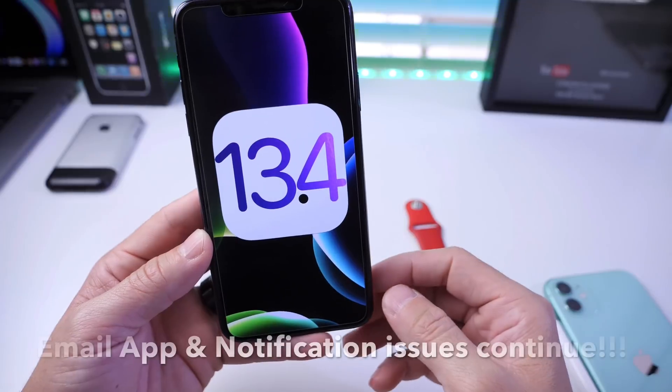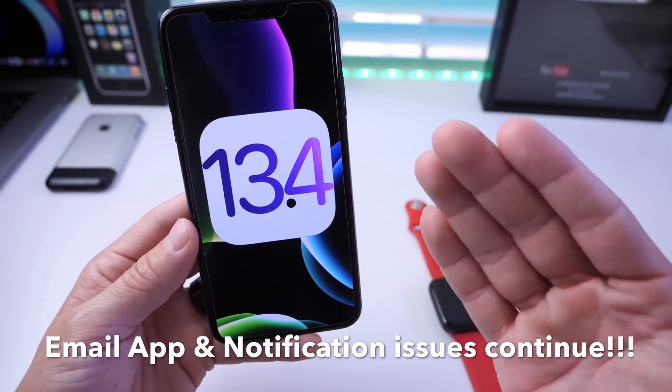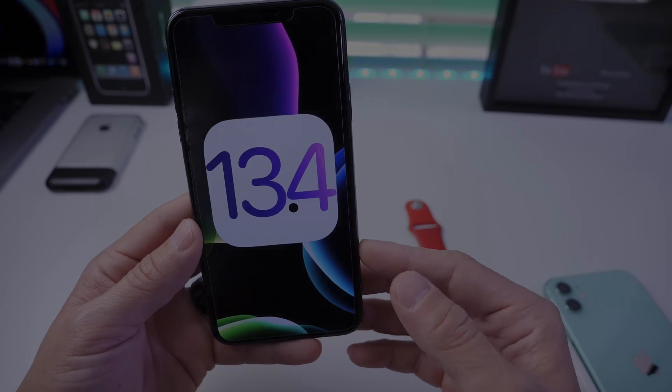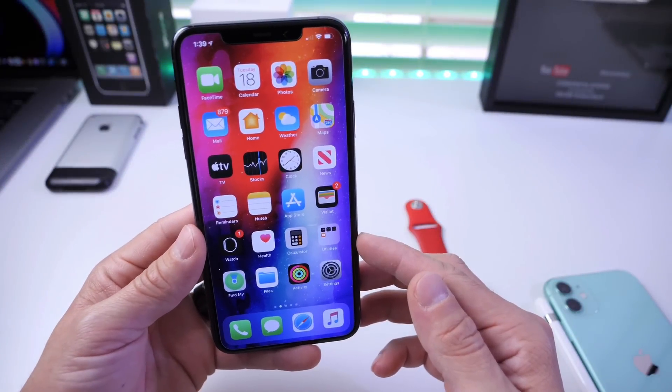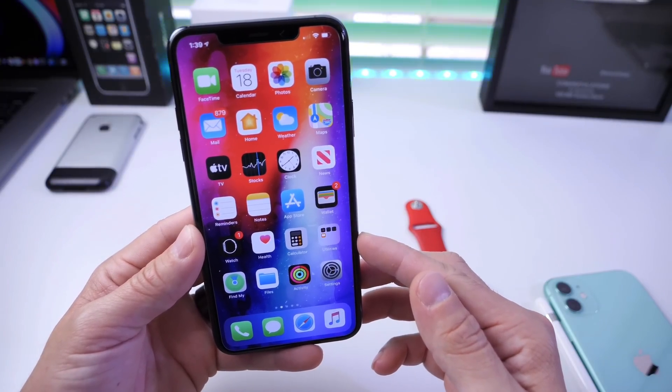I've been encountering some issues with the Mail app, and notification bugs still continue on iOS 13.4 — let me know if you're still experiencing some of these issues. That's a quick update for watchOS owners as well as my experience on iOS 13.4, the latest, and the expected release for betas and the official release.